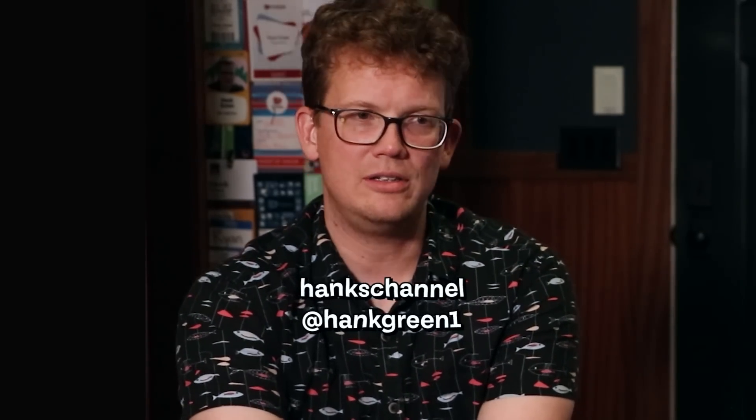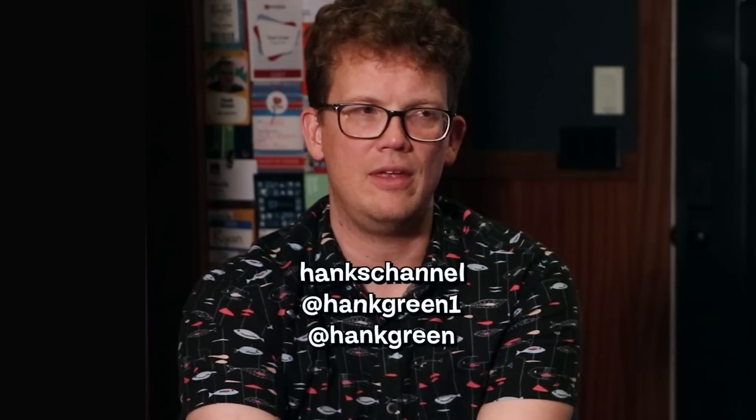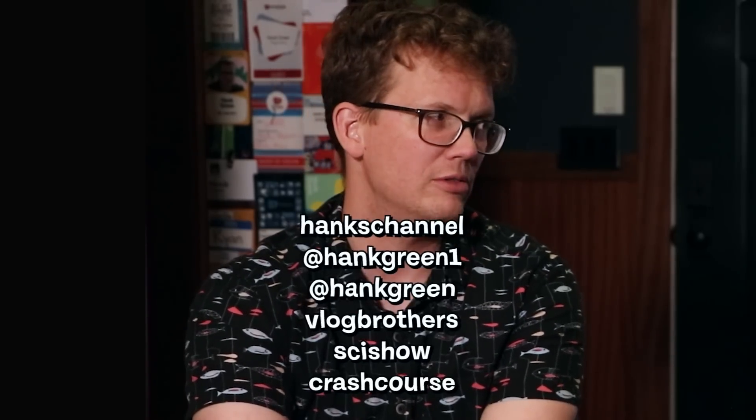Thanks for having me on your YouTube channel! Of course — thank you for joining and answering fish questions with me. What a blast! Where can they find you, Hank? I'm on Hank Green1 on TikTok — someone took Hank Green before I got there, but I actually really like being Hank Green1, I think it's funny — and Hank Green on everywhere else, plus Vlogbrothers, SciShow, and Crash Course.